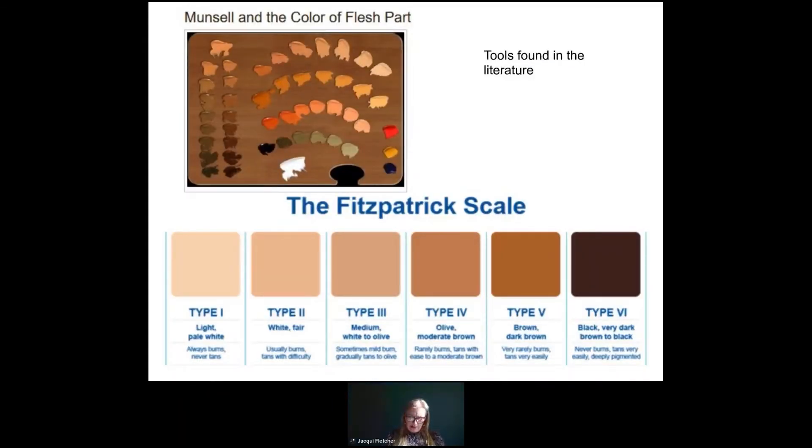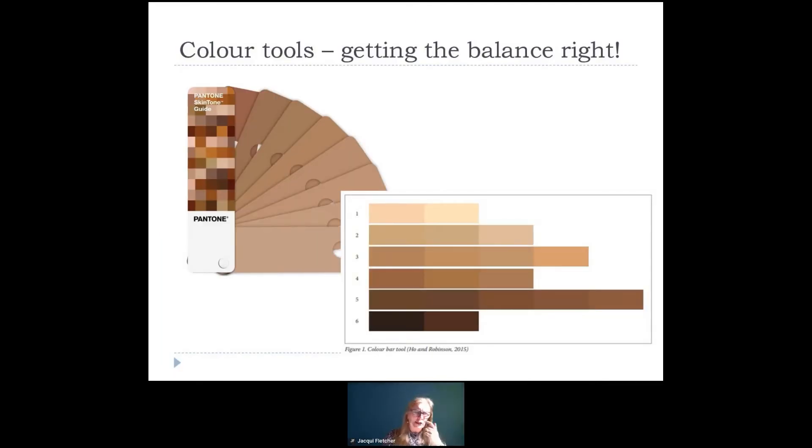There are lots of ways of describing different skin tones. In the literature, the most common ones you'll see are the Munsell skin colours, which tend to be used a lot in the States in tools like the PUSH tool. In the dermatology literature you'll see the Fitzpatrick scale — types one through to six — which describes the skin's response to radiation: does the skin tan easily? But neither of these felt appropriate for what we were looking for in assessing skin generically.